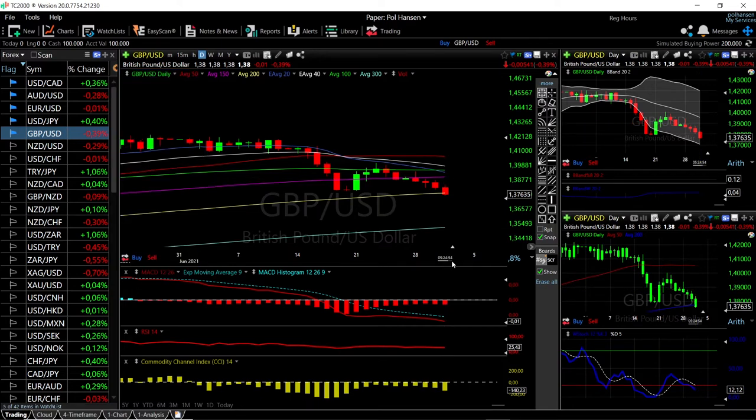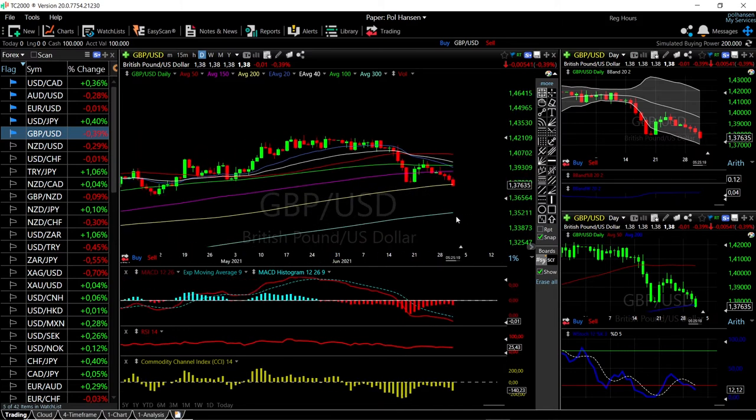If it were to rally, we'd mostly run into resistance at the 150 moving average around 1.3088. Technical indicators show there's still room to the downside — the Bollinger Band, MACD, RSI, CCI, and Stochastic are all bearish. Momentum is definitely to the downside, and rallies up towards the 150 and the 20 exponential will be sold into. The next most likely target is the 300 moving average, so we could see this drop another 1.8% to the downside.